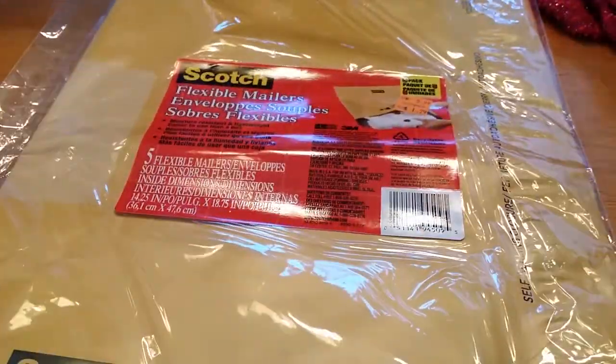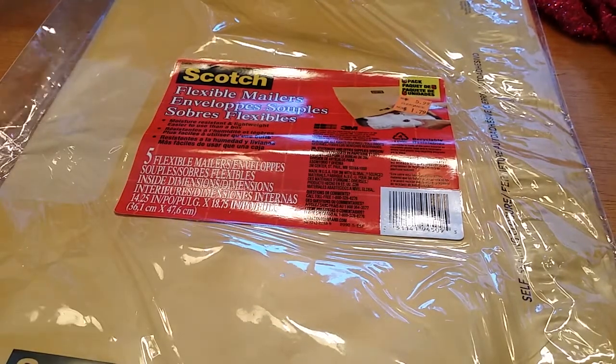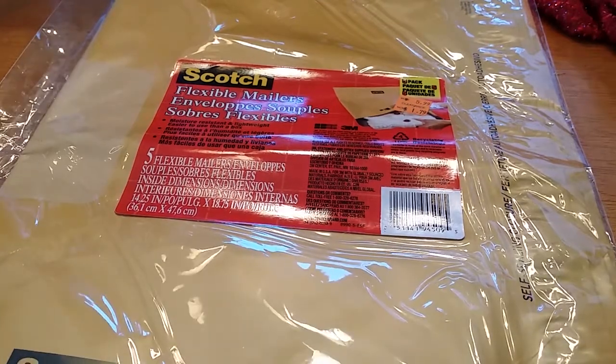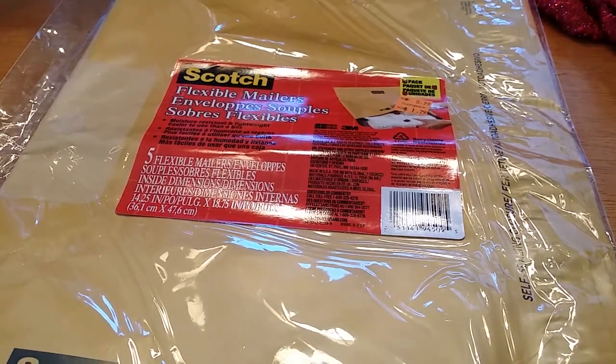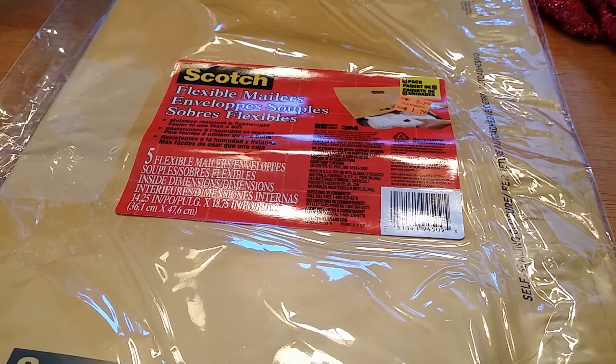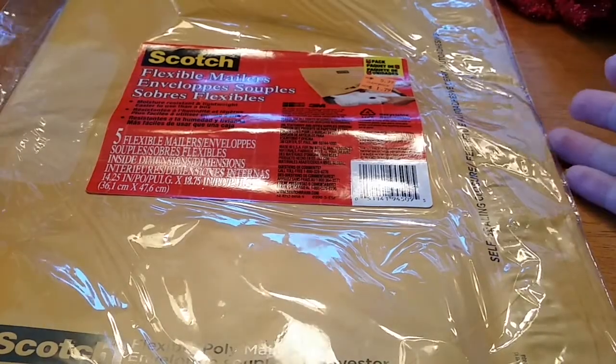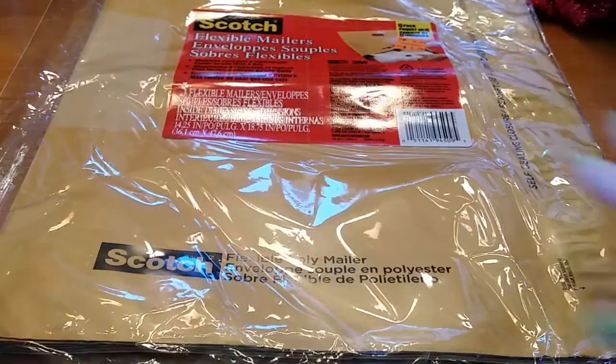I was in the Dollar Tree and they had two bubble mailers for $1 — so $0.50 each. These Michaels ones work out to be $0.36 each. Goodness gracious. Anyways, got those.